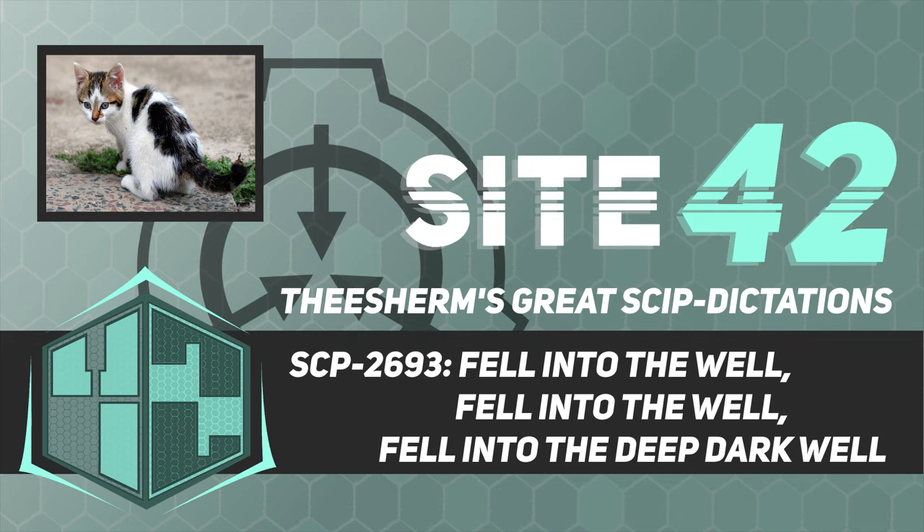Notably, SCP-2693-2's tail had been entirely reduced at this point. Incident nine: the predicted teleportation event did not take place. SCP-2693-2 immediately died when it hit the bottom of SCP-2693-1.